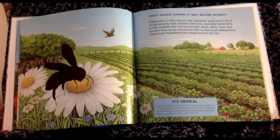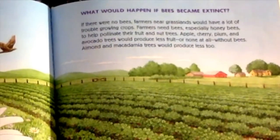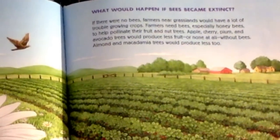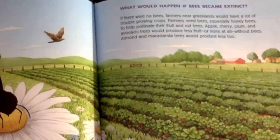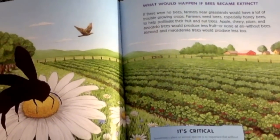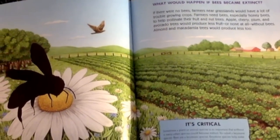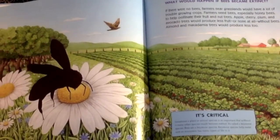What would happen if bees became extinct? If there were no bees, farmers near grasslands would have a lot of trouble growing crops. Farmers need bees, especially honey bees, to help pollinate their fruit and nut trees. Apples, cherry, plum, and avocado trees would produce less fruit, or none at all, without bees. Almond and macadamia trees would produce less, too.